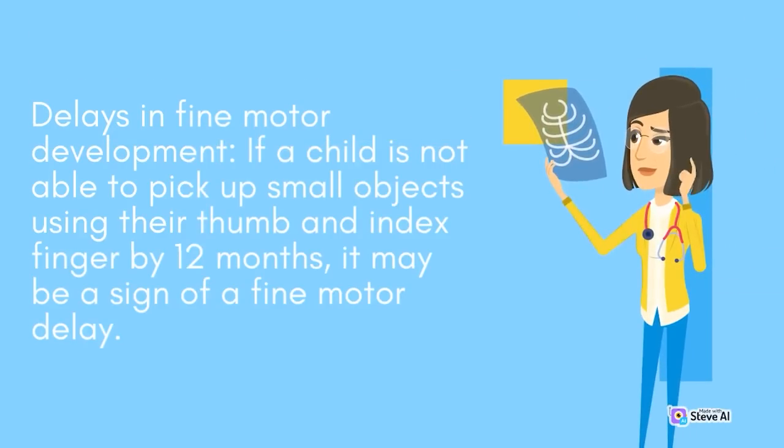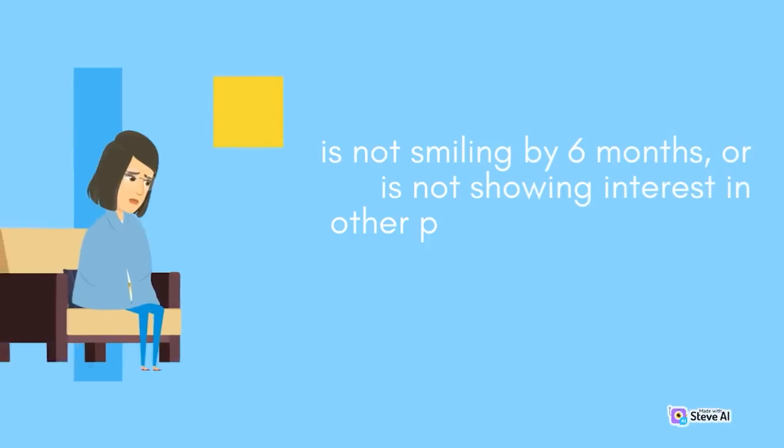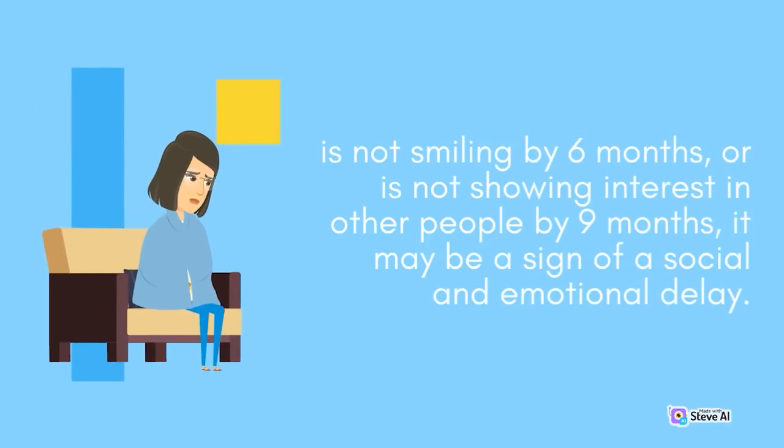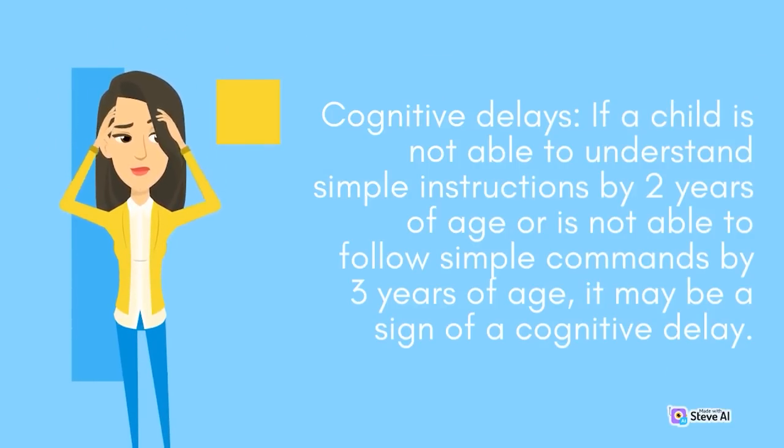Delays in fine motor development: if a child is not able to pick up small objects using their thumb and index finger by 12 months, it may be a sign of a fine motor delay. Social and emotional delays: if a child is not responding to their name by 12 months, is not smiling by 6 months, or is not showing interest in other people by 9 months, it may be a sign of a social and emotional delay. Cognitive delays: if a child is not able to understand simple instructions by 2 years of age or is not able to follow simple commands by 3 years of age, it may be a sign of a cognitive delay.